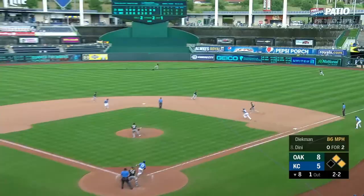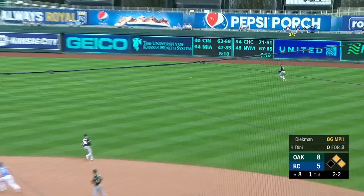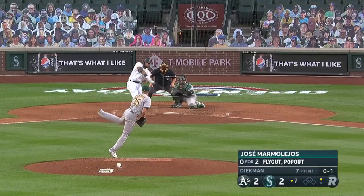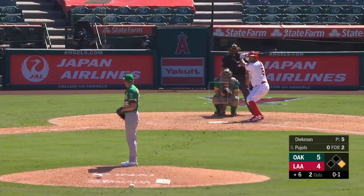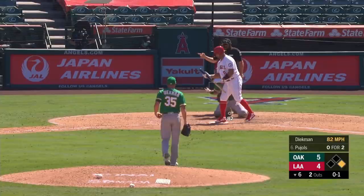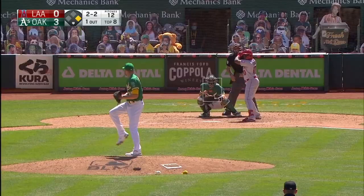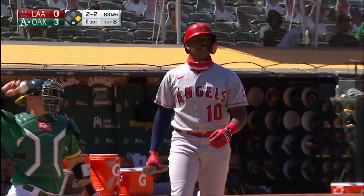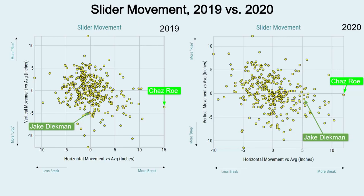Diekman's slider had always been unremarkable, ranking around league average in break. But when duty calls, the Ninja always comes in clutch. Diekman started throwing Rose's slider after the Ninja posted the grip and immediately increased his slider break by over five inches, with his biggest breaker getting 19.2 inches of horizontal break. It's no coincidence that Diekman hasn't given up a run yet this year — based on average break, he basically just turned himself into the lefty Chas Rose.